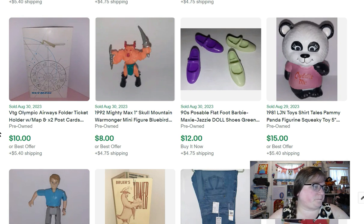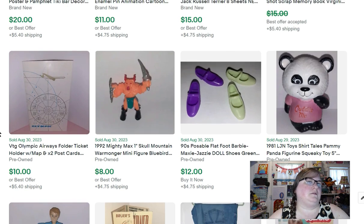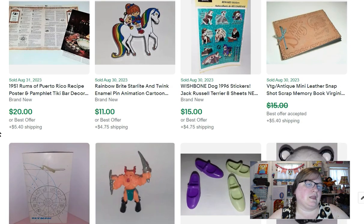This is an Olympic Airways ticket folder — came with two postcards for flying to Greece — and that sold for $10. This is a little antique leather snapshot scrapbook — just the old black pages with corners to put your pictures in. I've had this forever and someone finally bought it for about $12.